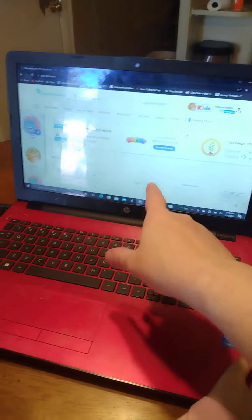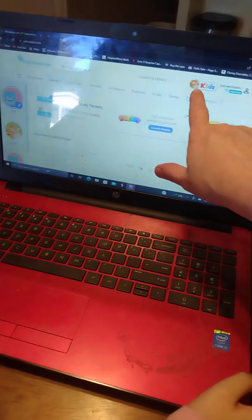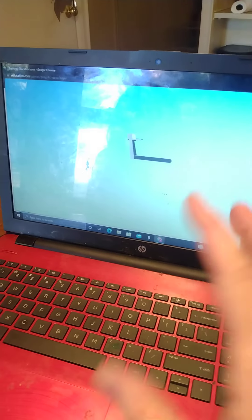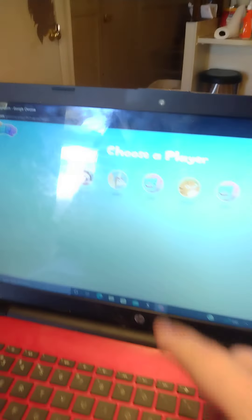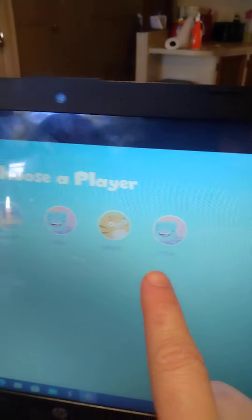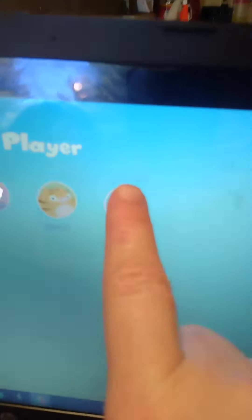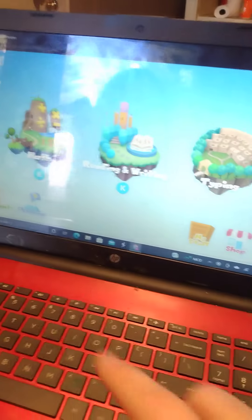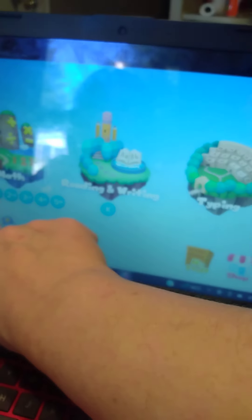Okay, so we're on educations.com, and we're going to press this little icon right here. It comes up slowly because this computer is not online — I don't know why it's acting so slow. But it comes up with these little characters, and that is Maya. So we're going to click Maya because we're doing her schooling right now.